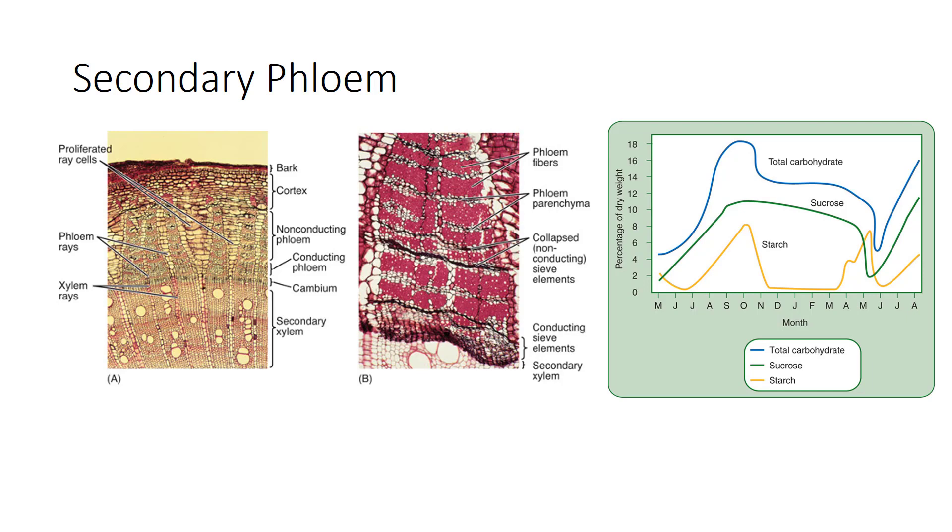Because the secondary phloem is formed from the vascular cambium, just as secondary xylem is, it too has an axial and radial system. The axial system is responsible for conduction up and down the stem and root and contains sieve elements. Fibers and non-conducting parenchyma are usually present. Phloem rays are formed just as xylem rays and consist of parenchyma storage cells. Sieve elements usually conduct for less than one year, and only the innermost layer of phloem is capable of conduction. Carbohydrate accumulates in the barks of stems and roots during the early summer while leaves are still present and photosynthesizing.